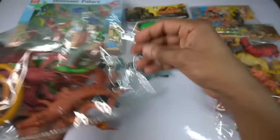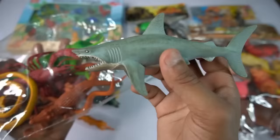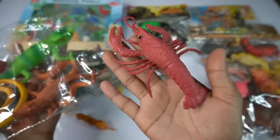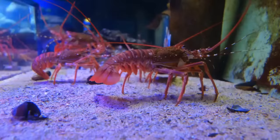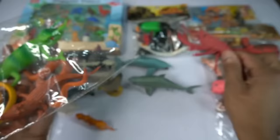Wow guys look is very nice guys, shark fish design is so amazing. So side this shark fish. And guys next we go octopus, wow guys beautiful, look guys octopus design is so amazing, octopus so side this.